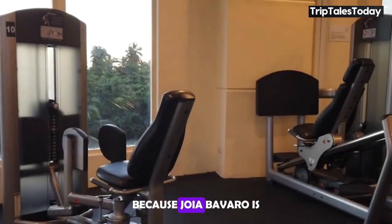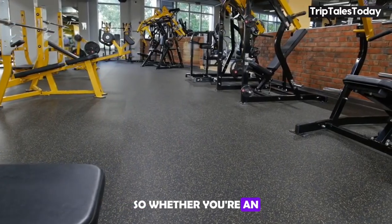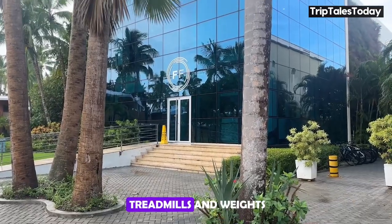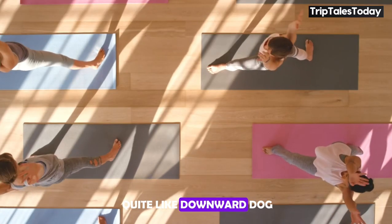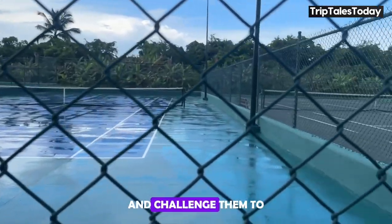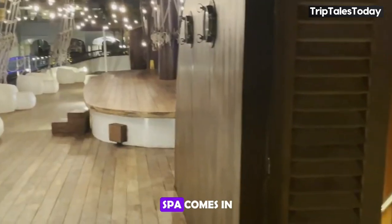JOIA Bavaro is all about keeping you entertained. For fitness enthusiasts, the state-of-the-art gym is open from 6 a.m. to 10 p.m., whether you're an early bird looking to start your day with a workout or a night owl burning off those poolside cocktails. They also offer classes like yoga and Pilates, because nothing says vacation quite like downward dog with an ocean view. For those who prefer their exercise with a side of competition, there are sports facilities — tennis and volleyball — available too.